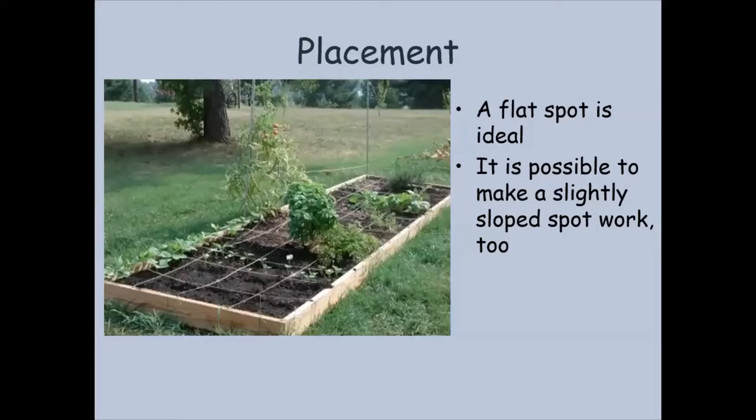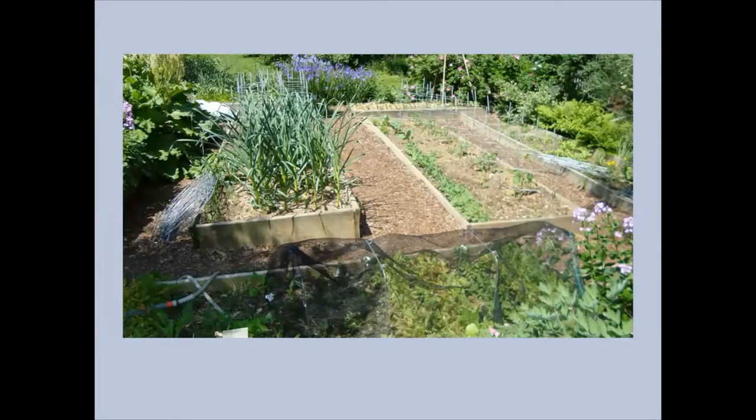A flat spot is ideal for a raised bed, but it's possible to work on slopes — that's where you can get creative. Maybe you can sink down one side of the raised bed and build it up on the other side and do a little creative site work. This picture is of a slope vegetable garden — you can see there's a lot of activity with different raised bed techniques, some screening to keep pests off what looks like lettuce, and some wonderful garlic growing there. So don't let a slight slope really deter you.